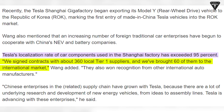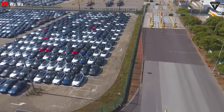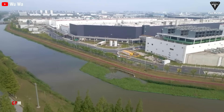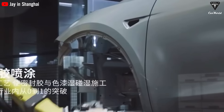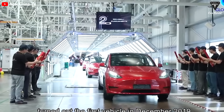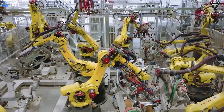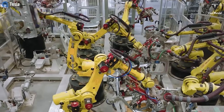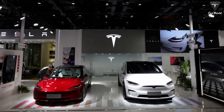Giga Shanghai has entered into contracts with approximately 360 local tier-one suppliers, with 60 of them now participating in the international market. Furthermore, Giga Shanghai has garnered recognition from various other automotive manufacturers. Chinese businesses within the supply chain have grown alongside Tesla, with extensive research and development activities pertaining to new energy vehicles from concept to assembly lines, fostering innovation and mutually beneficial relationships within the industry.